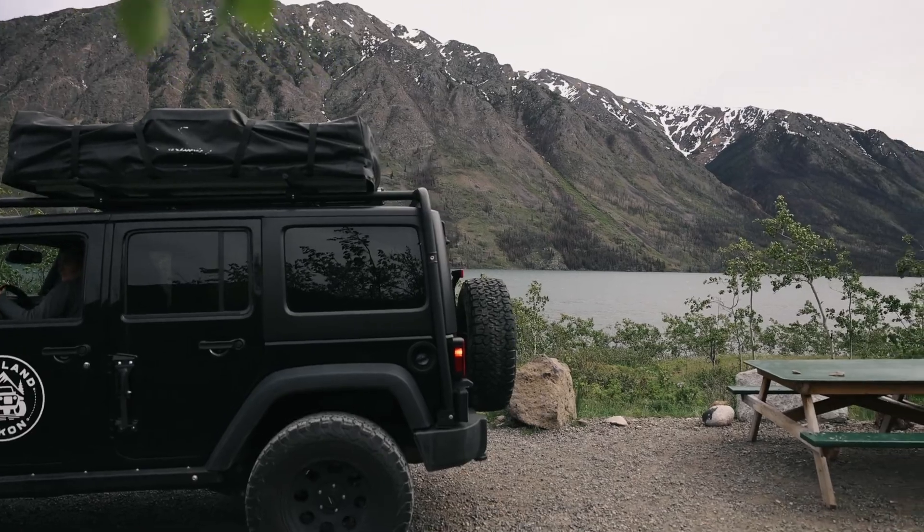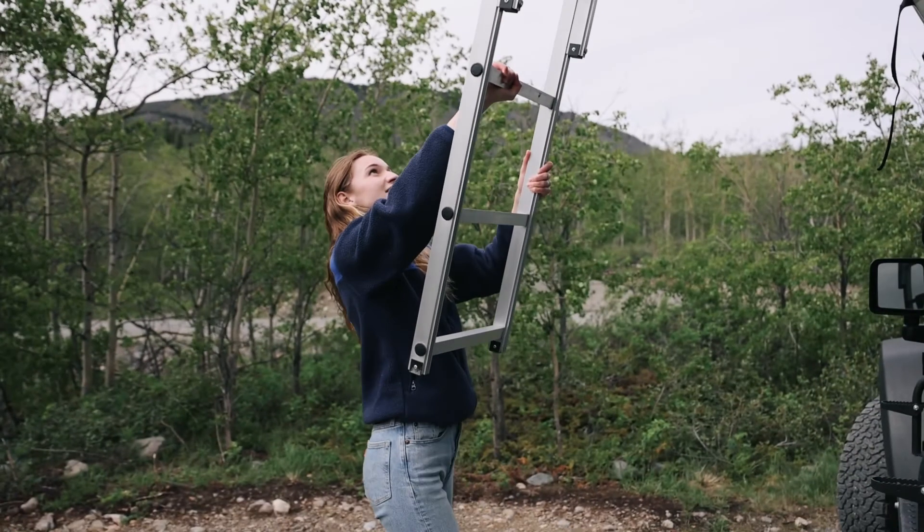Camping in the Yukon is made easy with the Government of Yukon campgrounds and recreation sites. There are 42 territorial campgrounds across the Yukon and they are open from early May until September 30th.